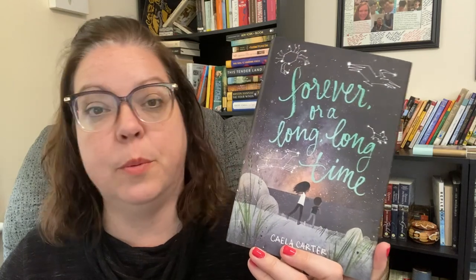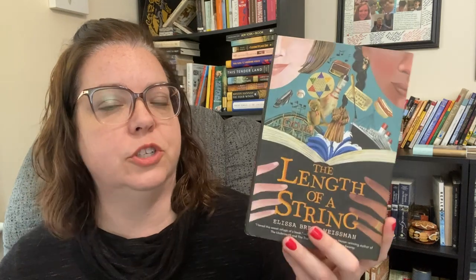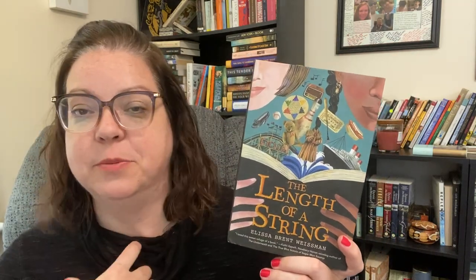At 4.38, we have Forever or a Long, Long Time by Kayla Carter, which is on my middle grade March TBR. It deals with foster care and I heard about it from Chantel at Chantel Reads All Day. Also with a 4.38 rating, we have Length of a String by Alyssa Brett Wiseman, which I heard about from Amanda at the Curly Reader — she loves this book. It follows a young Black girl adopted by a Jewish family who finds her grandmother's diary from World War II. The World War II elements, combined with a Black girl adopted by a white Jewish family — all of those are buzzwords for me. It sounds so good.